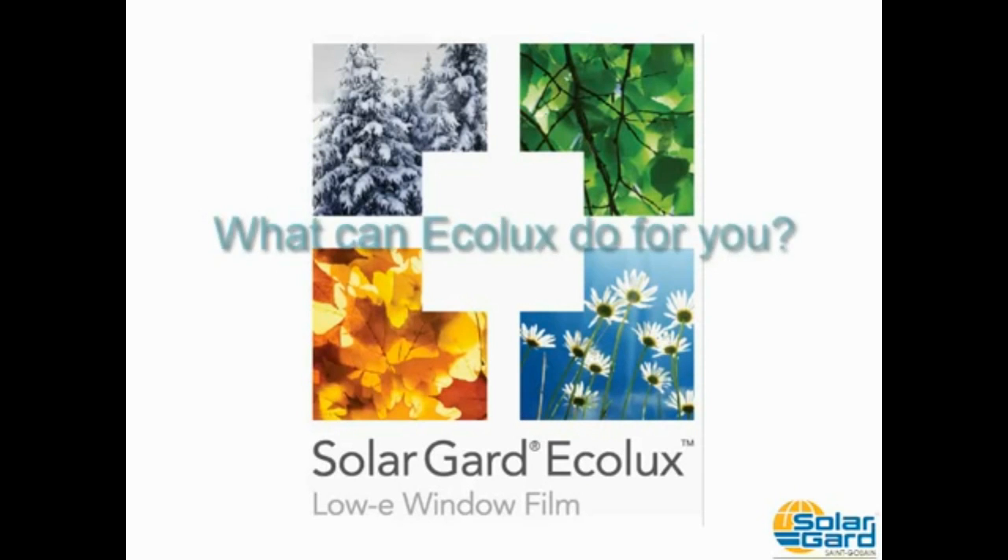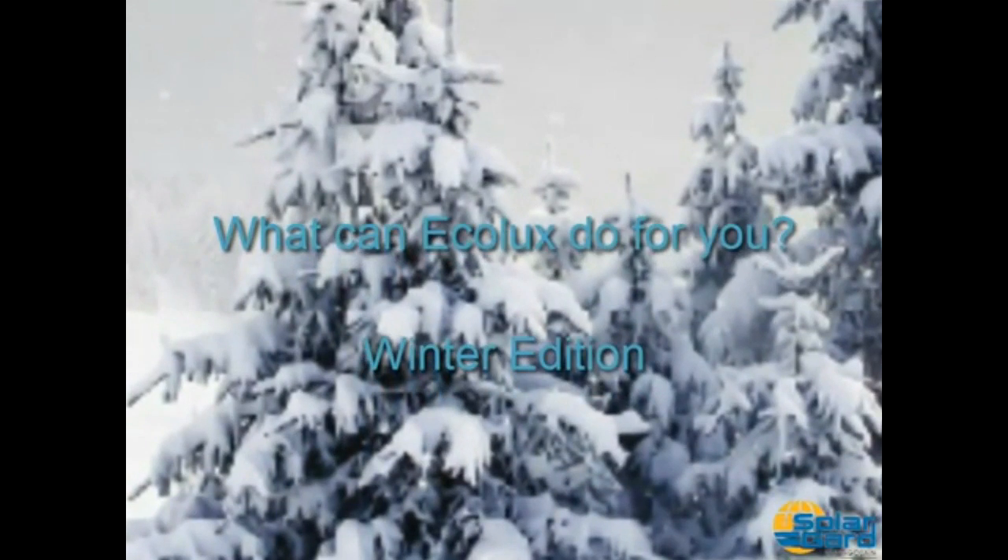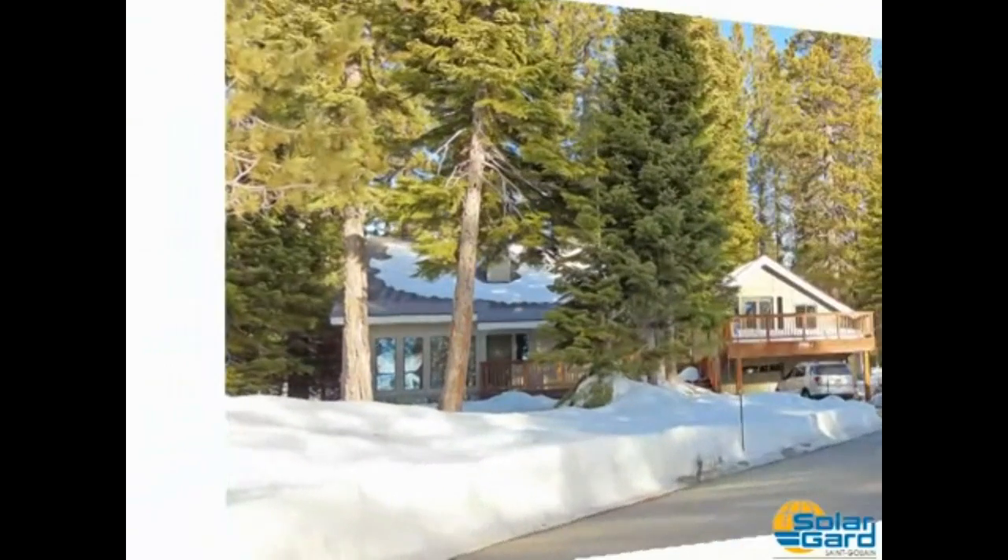Welcome to the short video series where we ask, what can Ecolux do for you? In this video, we'll look at some of the winter benefits of SolarGuard's Low E-Film Ecolux.